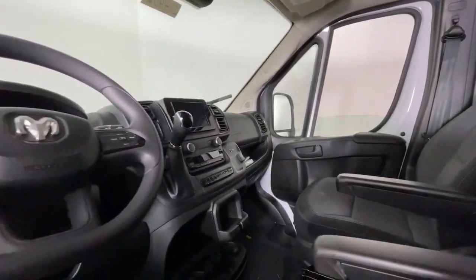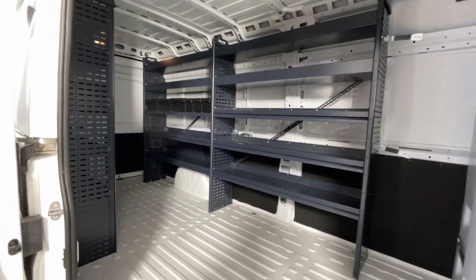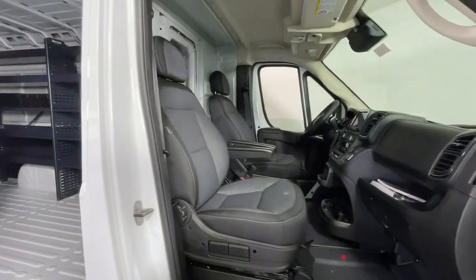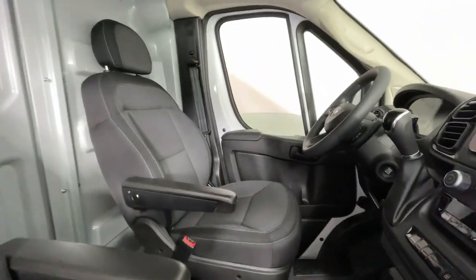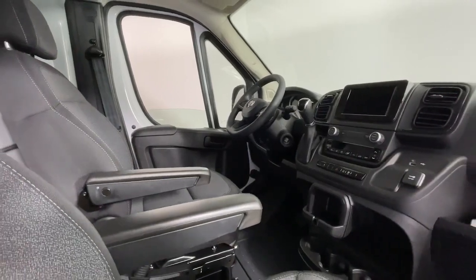These are just some of the great options this vehicle comes with: Apple CarPlay and/or Android Auto, keyless entry, backup camera, satellite radio, fog lamps, heated mirrors, electronic stability control, steering wheel audio controls, passenger adjustable lumbar, and intermittent wipers.